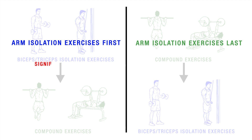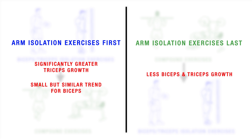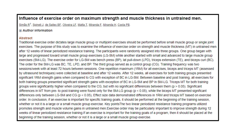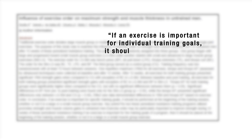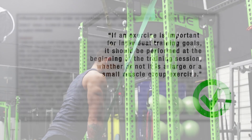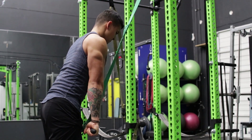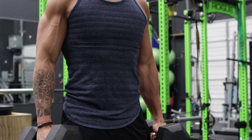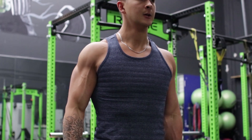After 12 weeks, they found significantly greater triceps growth when the arm isolation exercises were done first, and a similar trend was found for the biceps as well. This finding was also replicated in another study, which led researchers to conclude that if an exercise is important for individual training goals it should be performed at the beginning of the training session, whether or not it's a large or small muscle group exercise — simply meaning that during your upper body or push and pull workouts, moving your arm exercises to the beginning can help prioritize and speed up arm growth.